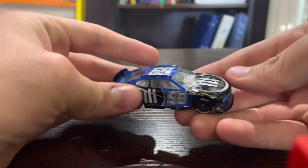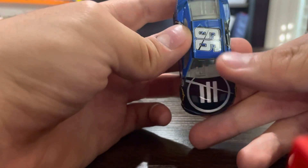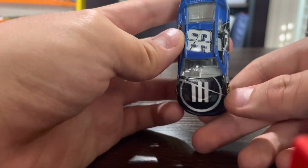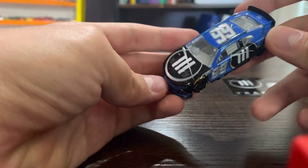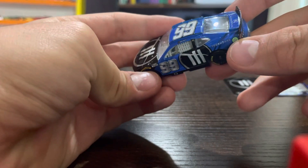Daniel Suarez obviously drives the number 99 for Trackhouse. Trackhouse Racing is entering its second year, so there's the logo of the Trackhouse team. On the side here you got the logo and the small Trackhouse.